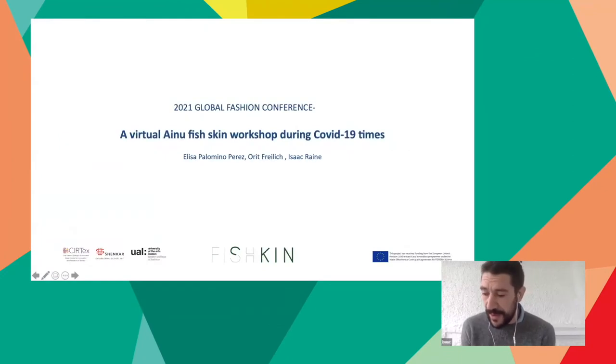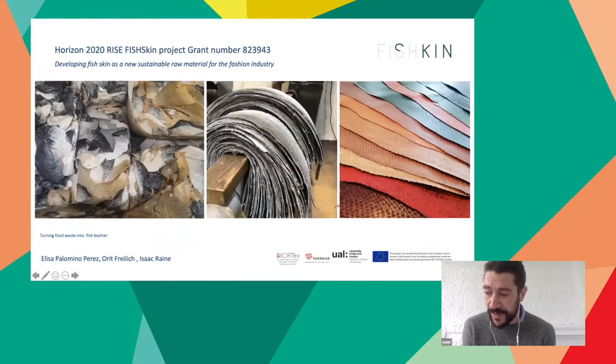Our paper is on a virtual Ainu fish skin workshop during COVID times. This project is part of a larger European-funded Horizon 2020 project: Fish Skin — developing fish skin as a raw material for the fashion industry. The aim of this paper and the larger project is to disseminate fish skin, to publicize it and its conversion from a waste material of the food industry into a raw material for the fashion industry.